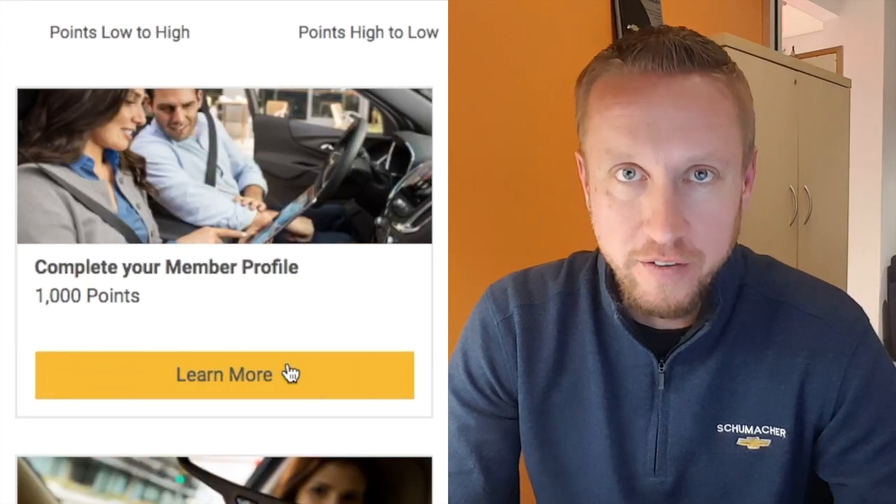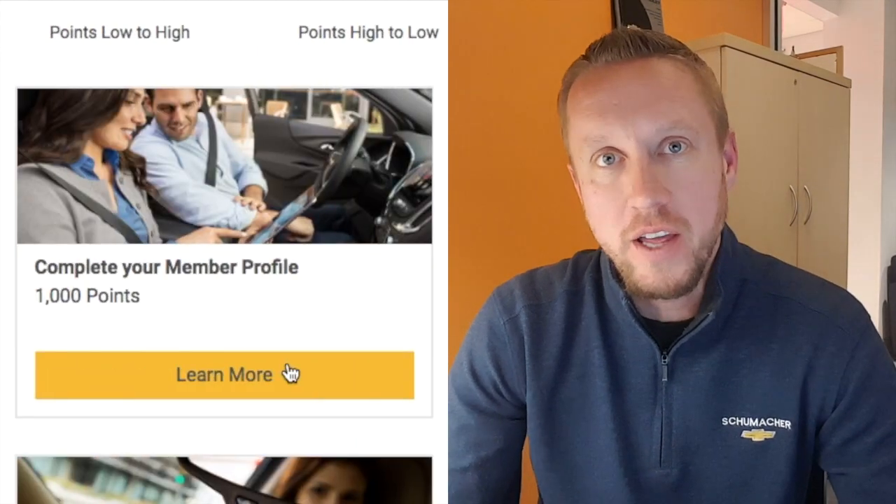You can then go a step further. Chevrolet has a profile section you can fill out covering current vehicles you have, maybe how long until you're in the market to buy a vehicle, and a couple of questions about hobbies. If you take the time to fill that out, you can earn another thousand points. So just by enrolling and filling out a profile, you already have 2,000 points banked in your My Chevrolet Rewards account.